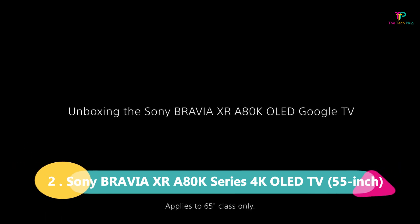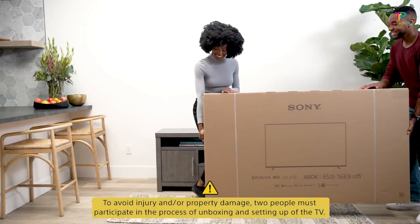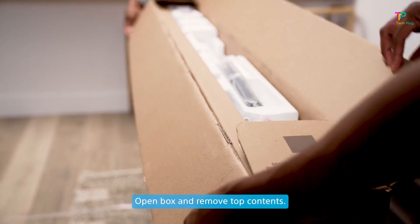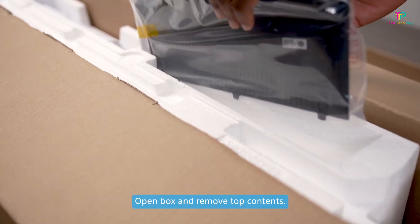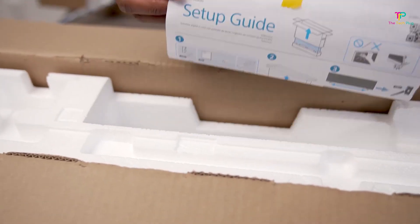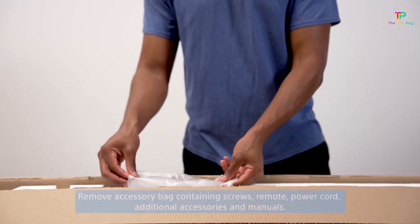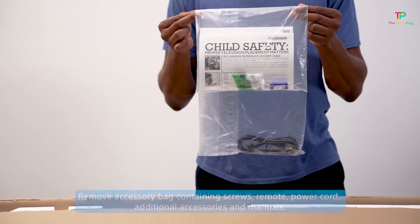At number 2, we have the Sony Bravia XRA80K Series 4K OLED TV in the 55-inch size. This TV is packed with features. One of the standout features is its sleek design and versatile stand — it's a TV that will look great in any living room, and it comes at a reasonably affordable price. The XRA80K delivers excellent picture quality with its 4K resolution and supports refresh rates of up to 120Hz, so you'll get smooth, detailed visuals whether you're watching movies or playing video games.